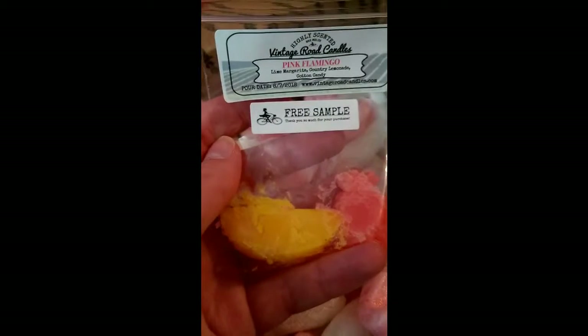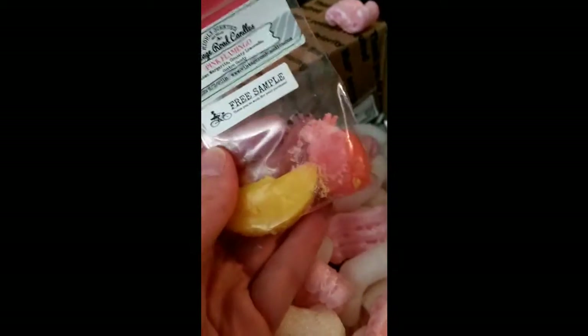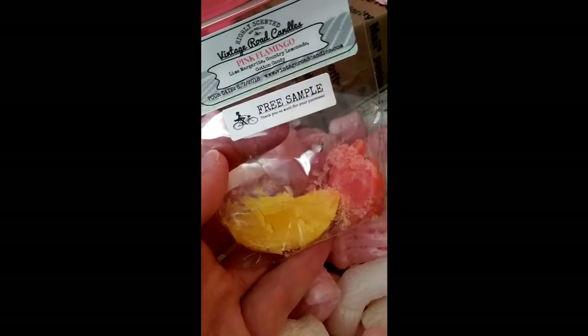On to wax — first of all I actually have samples. Pink flamingo, lime margarita, country lemonade, cotton candy. They've got ever so smushed, so I'm assuming they were supposed to be like little fruit slice shapes. Not to worry — it's travelled from the US, so I totally expect a bit of smush. It's gonna smell great anyway.